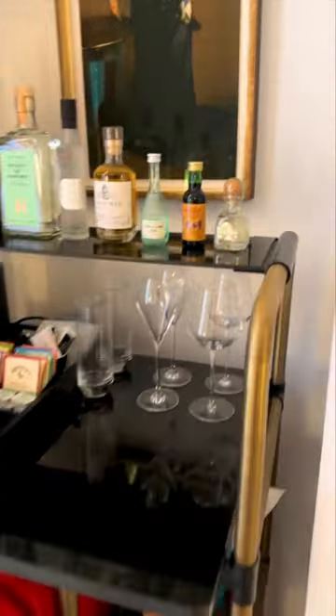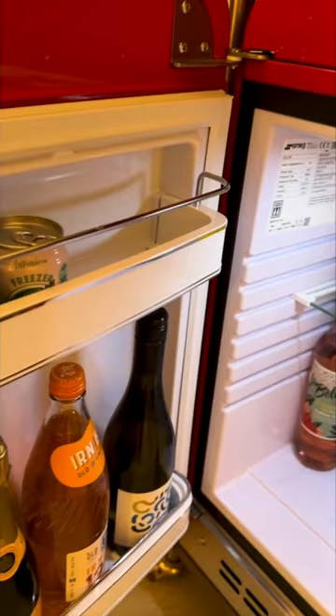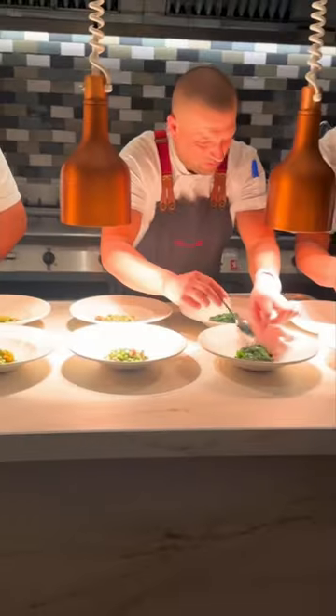Unlike the Sir Richard flat, everything is not included with this room, but it is fully stocked and very impressive. There's also a beautifully comfortable king size bed.